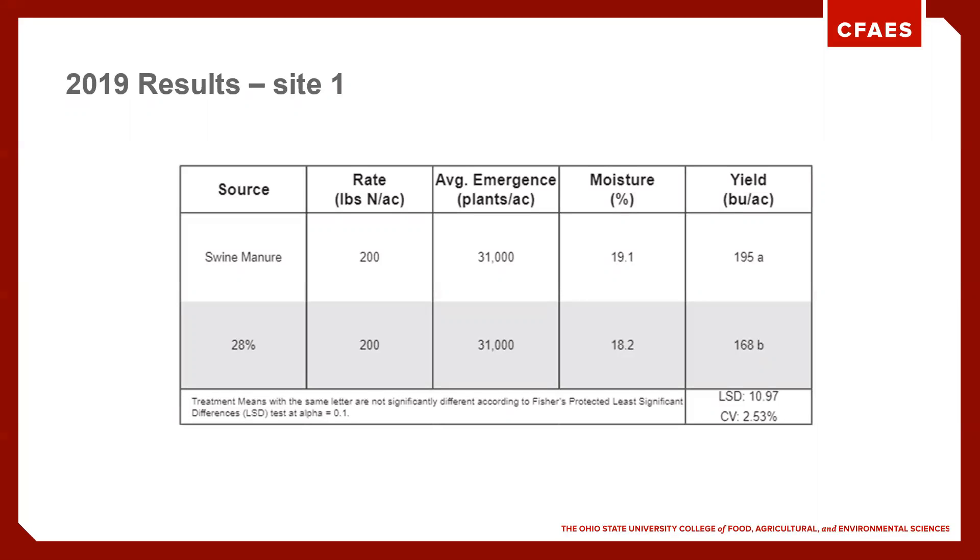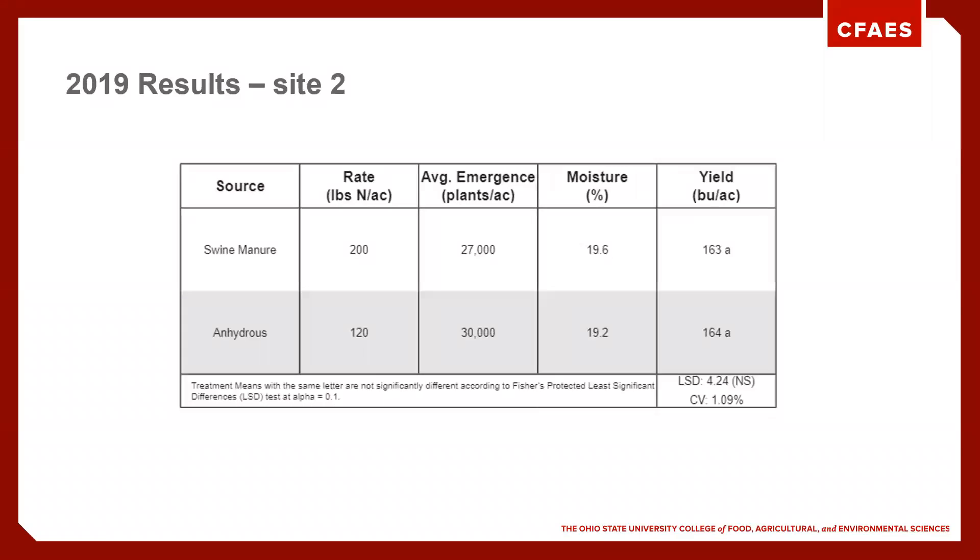So how did our trials turn out in 2019? We had two different farmers that we worked with. On site one, you can see we had a yield difference of about 20-some bushels per acre. We always find that our moisture is about a point higher with swine manure versus the UAN 28 — I think a lot of that comes down to just a healthier plant with all the micronutrients.